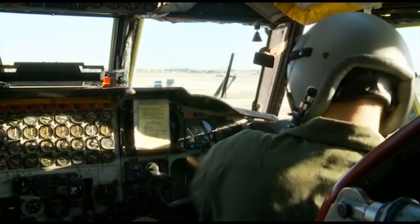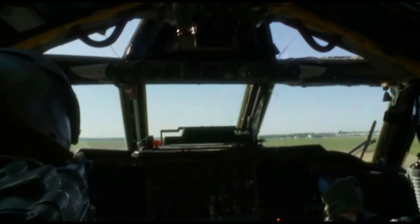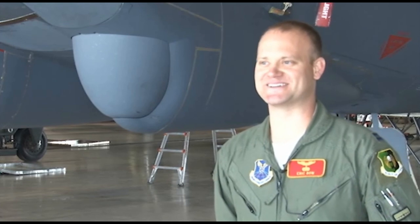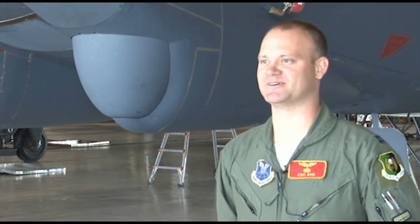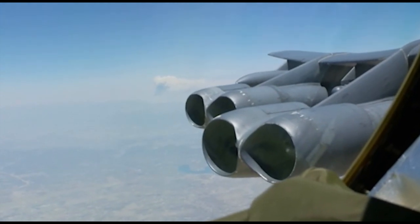Since arriving at Minot Air Force Base in 1961, the B-52H has flown nearly 300,000 hours. I love the airplane — it's a good airplane. The fact that every time I've flown it, it's good to have eight engines. If anything happens, you've always got to bring it home safe. It's a well-built aircraft.